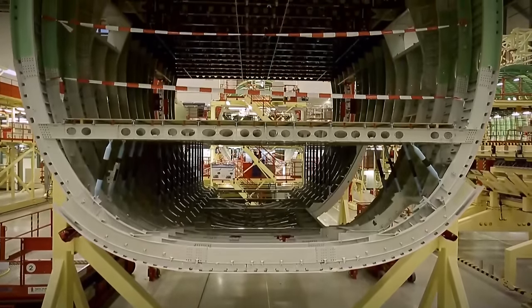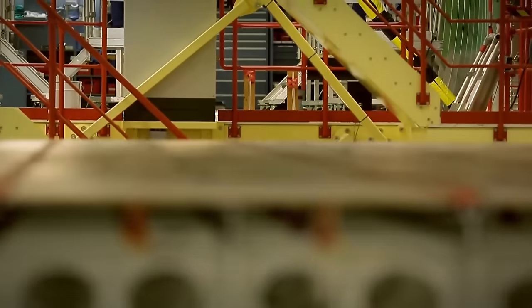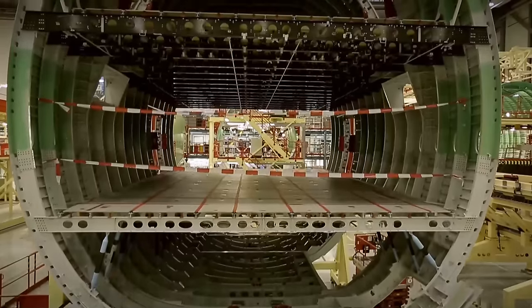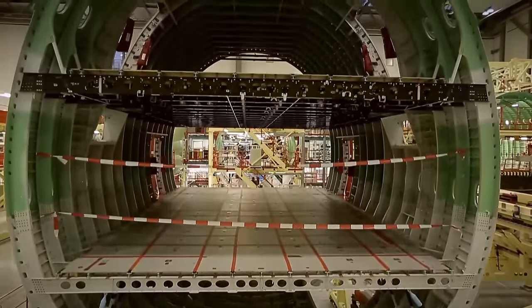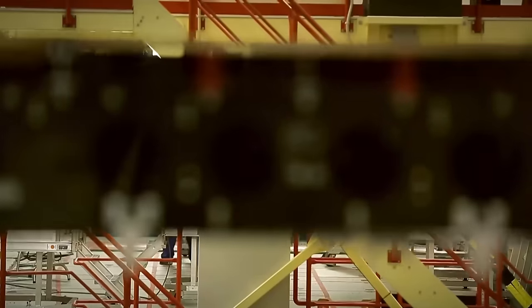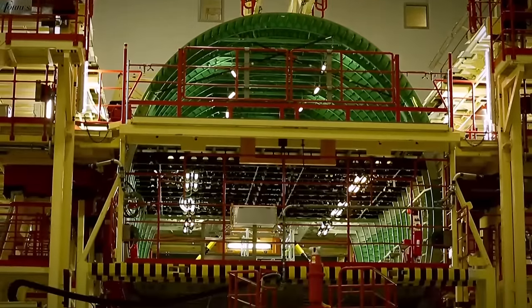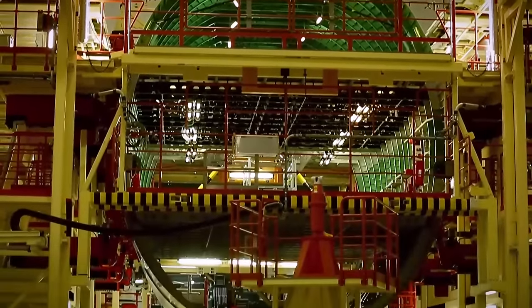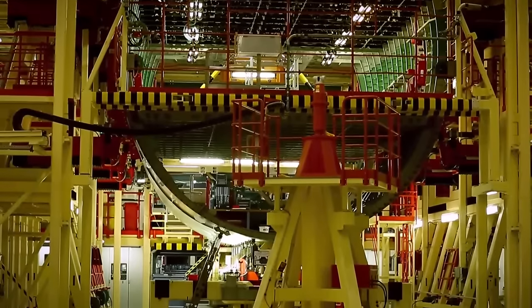To accommodate more passengers, Airbus designers decided to make it a full two-story plane — not with a hump like on Boeings. This is where the 8 in A380 comes from; this figure resembles the cross-section of an airplane fuselage. Also, in the East it is believed that the number 8 brings good luck, and the first customer of these giants was Singapore Airlines.